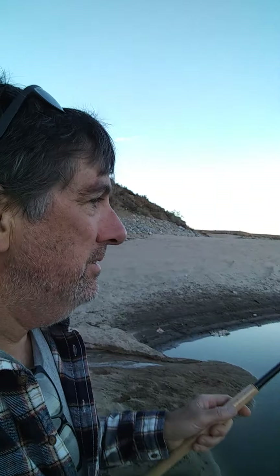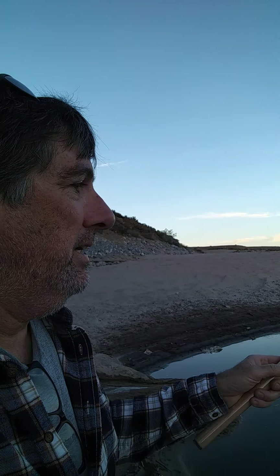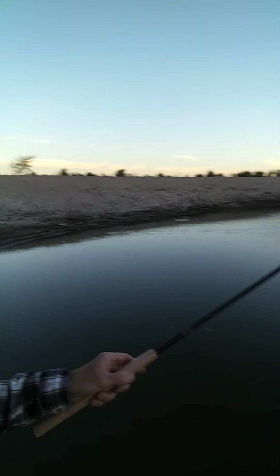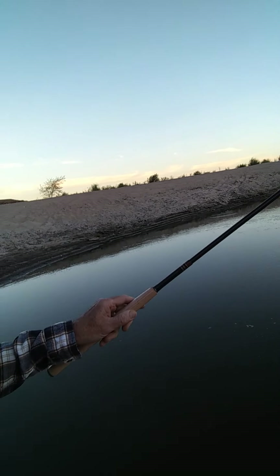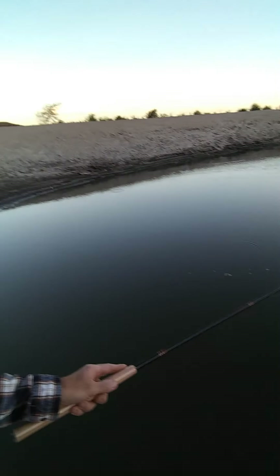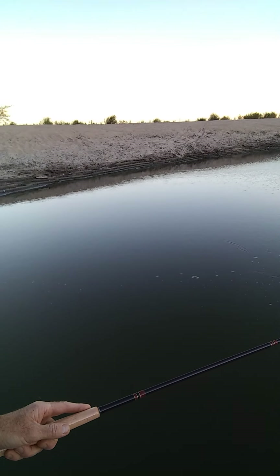We made it down here to the pool and I got this new tenkara rod and I'm going to try it out. There's some fish jumping — there's something in here. I'm pretty sure they're pretty hungry. They gotta be.